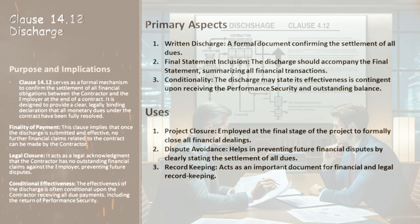Moving to the second part — the effectiveness of discharge. The discharge can state that it becomes effective under certain conditions. For instance, it may specify that the discharge is effective only when the contractor has received both the performance security and the outstanding balance. This means the discharge isn't just a statement; it's contingent on these final payments or actions. Understanding Clause 14.12 is all about clarity and closure in financial dealings, ensuring both parties acknowledge the final settlement and avoiding future disputes.